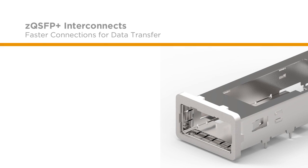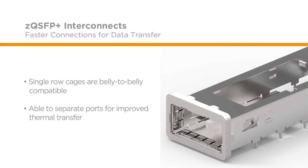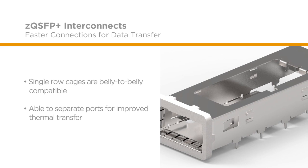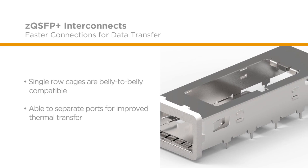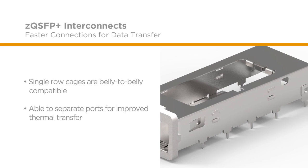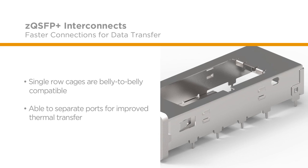Design flexibility for thermal management is crucial for our customers. As such, our single row cages have been designed to be belly-to-belly compatible so that in higher load thermal applications, customers can separate ports for improved thermal transfer.